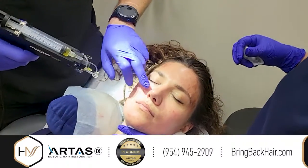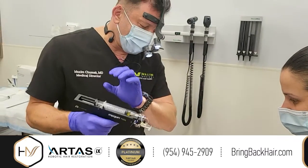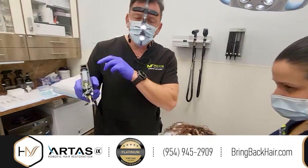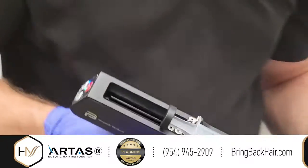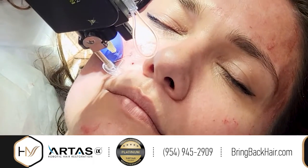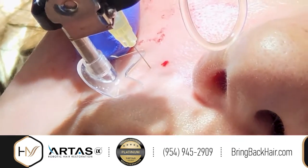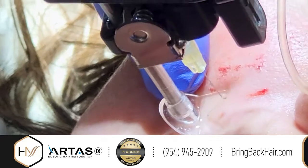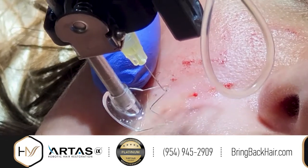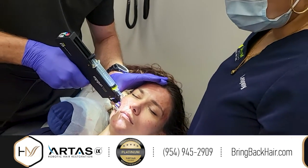For the nasolabial fold, for example, we can use a different setting. I change it to manual mode and I'm going to target both nasolabial folds a little bit deeper. My settings are now at 4.3 millimeter depth, manually triggered, and 50% pressure. As I inject here, it goes right into the area and deposits a small amount of PRP precisely into the area that we need to prevent or treat a deeper type of wrinkles.